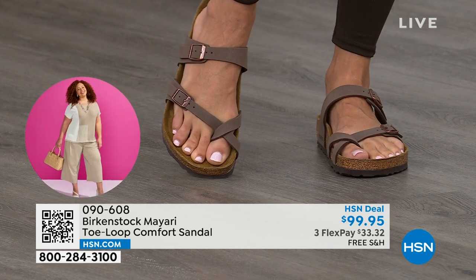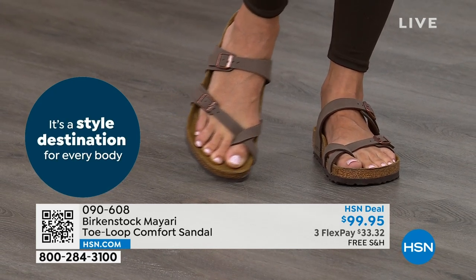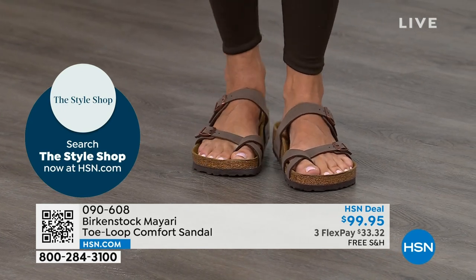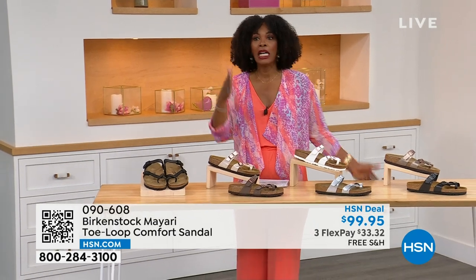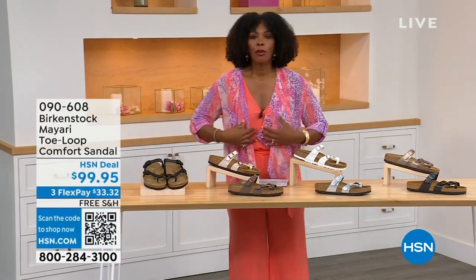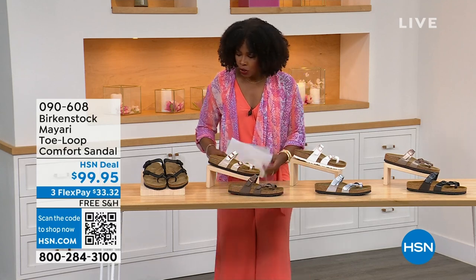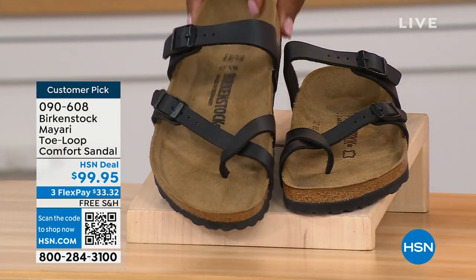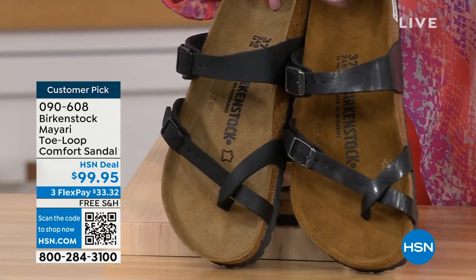You're getting the sandal of the season, but you're also getting all of this comfort. That's why those who wear Birkenstock, that's all they want to wear. If that's you and you're looking for a new style — you like this Mayari but want a new color — this is the way to go. This one does go between the toes. If you don't like things between your toes, we've got the Madrid and Arizona coming up.